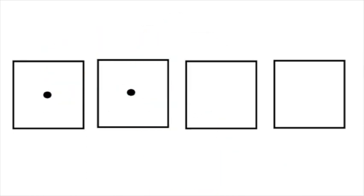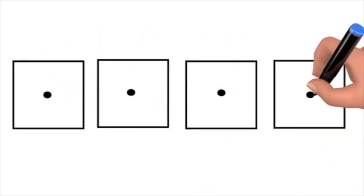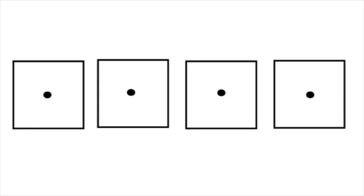D, r, i, v. Take away the r, what's left? D, i, v. Dive.